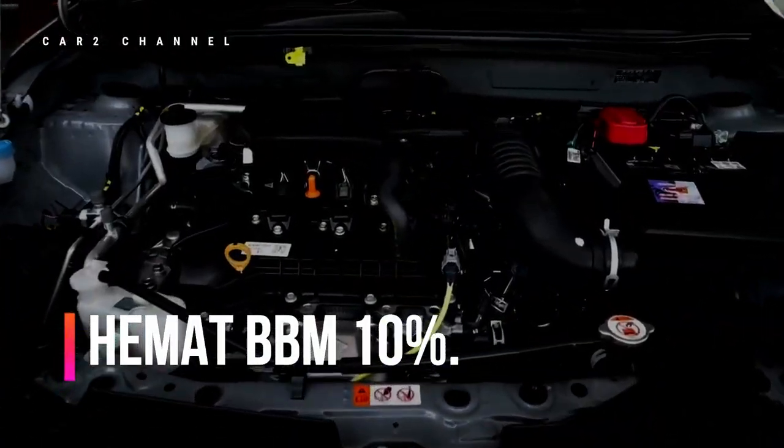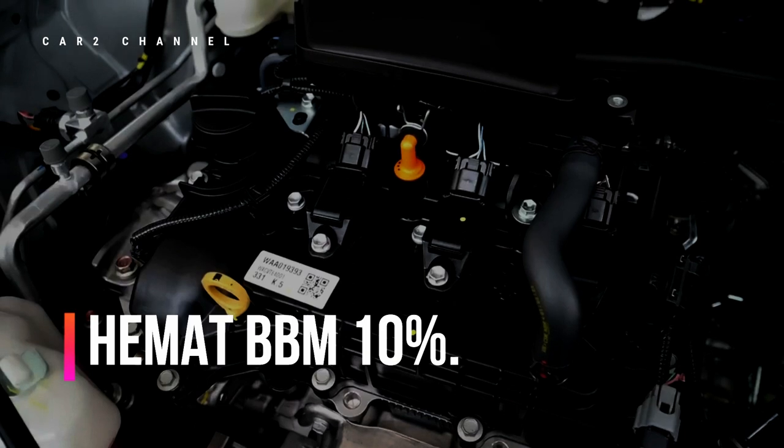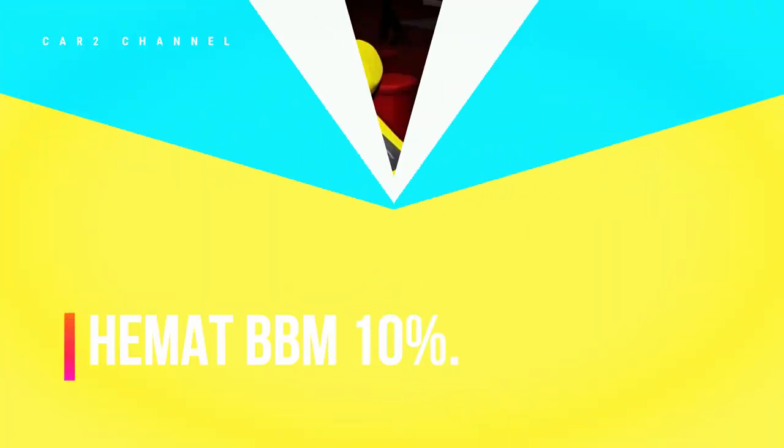Dengan menggunakan mesin baru ini, konsumsi BBM Daihatsu Aila digadang lebih hemat 10%.